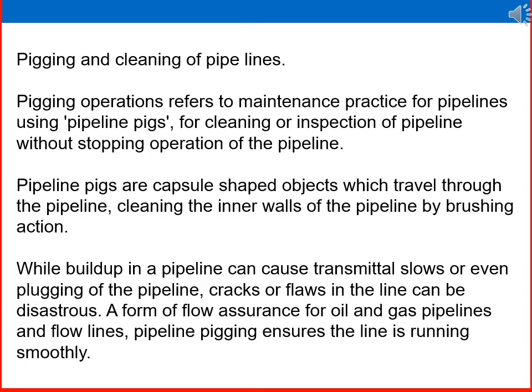Pipeline pigs are capsule-shaped objects which travel through the pipeline, cleaning the internal walls by brushing action. Build-up inside a pipeline can cause transmission loss or even plugging. Cracks or flaws in the line can be disastrous. As a form of flow assurance for oil and gas pipelines, pipeline pigging ensures the line is running smoothly.